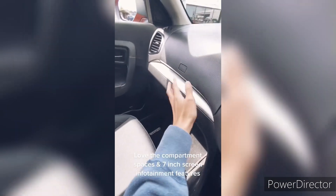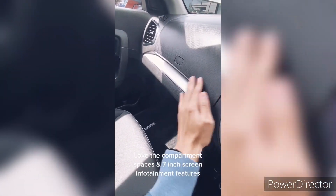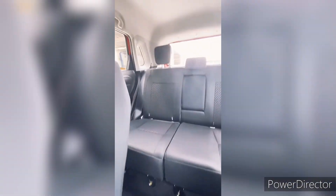Under the hood, the Maruti Suzuki Brezza is powered by a 1.5-litre K-series petrol engine. The engine is paired with a 5-speed manual or 4-speed automatic gearbox.